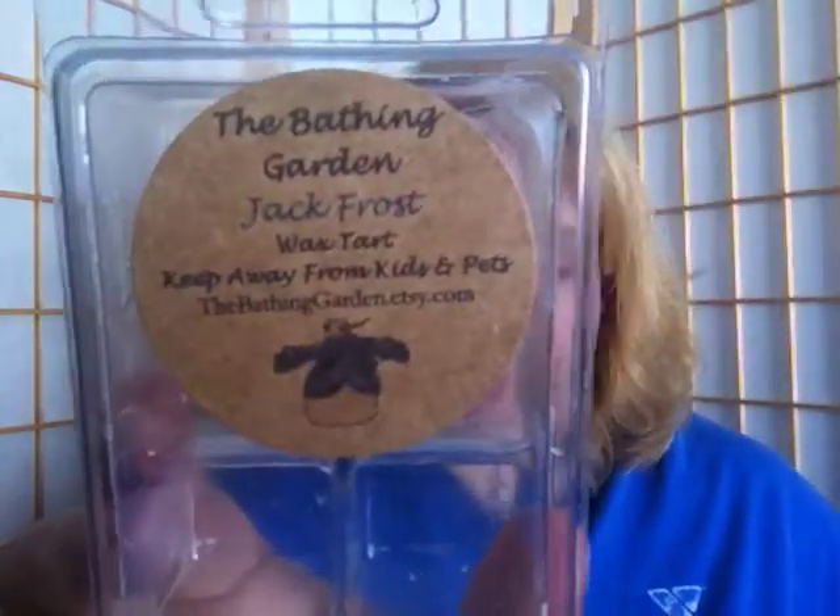Also from the Bathing Garden is Jack Frost — basically a straight-up peppermint scent with a creamy vanilla added to it, kind of frosty, hence the name. It was a really nice peppermint scent. Again, I only needed one cube and it lit up my whole master bedroom. It's a Christmas-winter type scent so I wouldn't order it again until next winter, but it really was a good one.